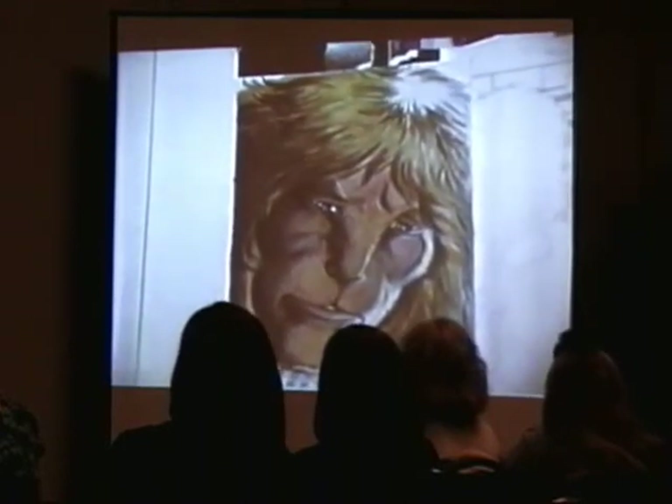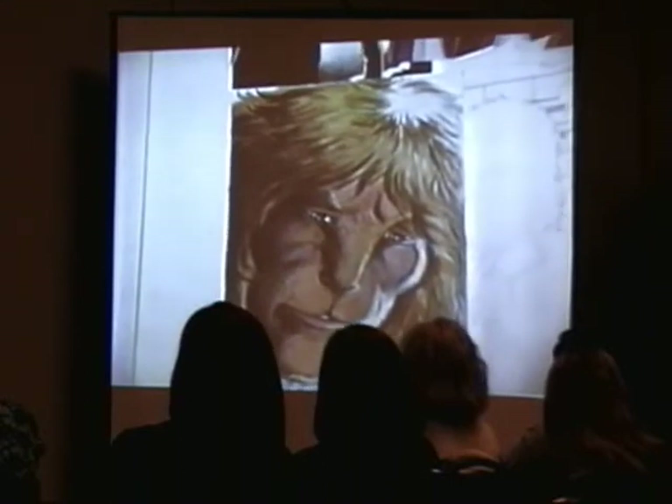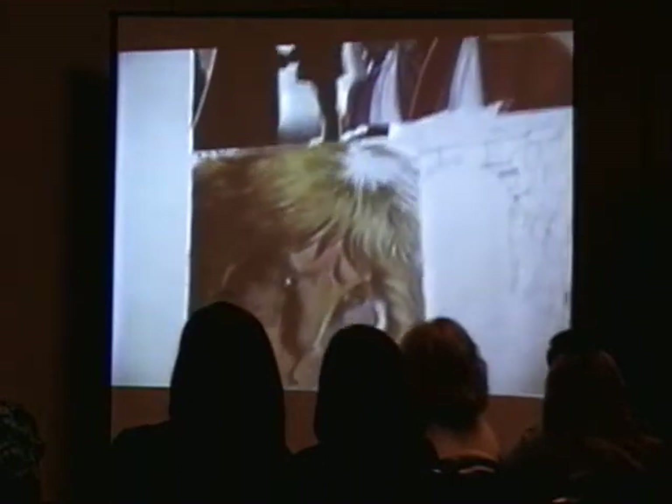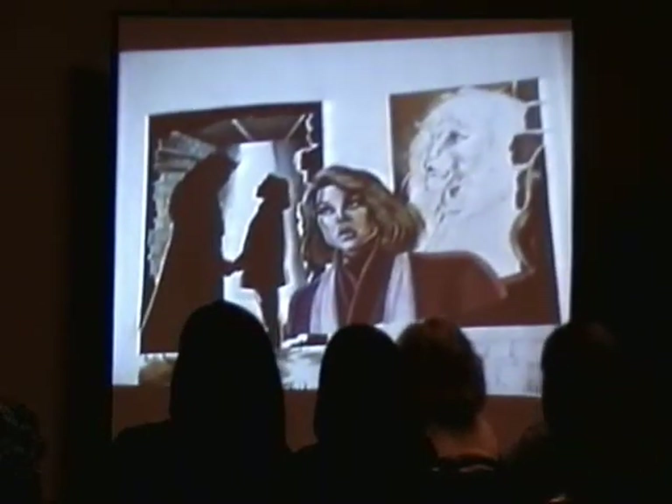This is a neon light, correct? This is an example of one of the panels I did without reference. I just wanted to capture the emotion.